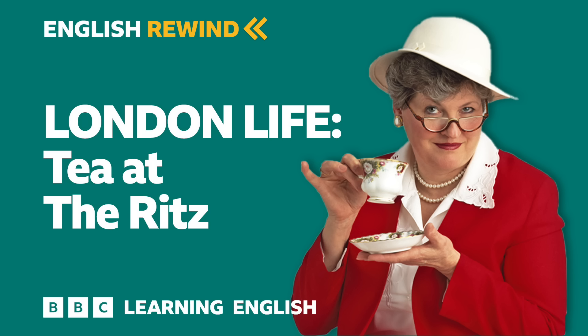It's four o'clock now, so it must be time for a cup of tea. That's all from London Life.